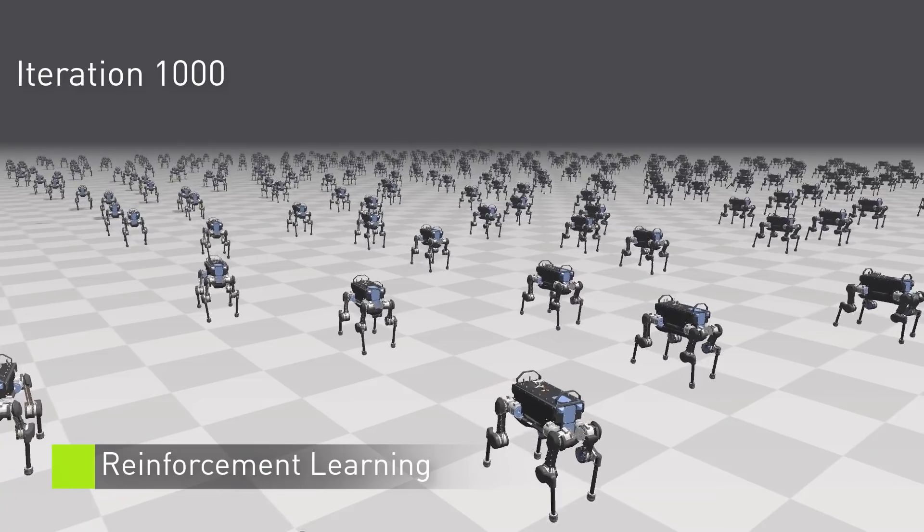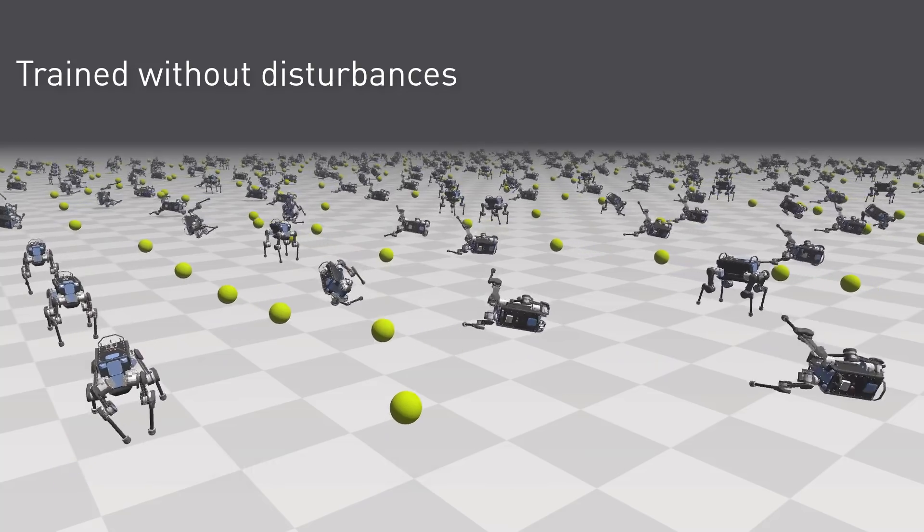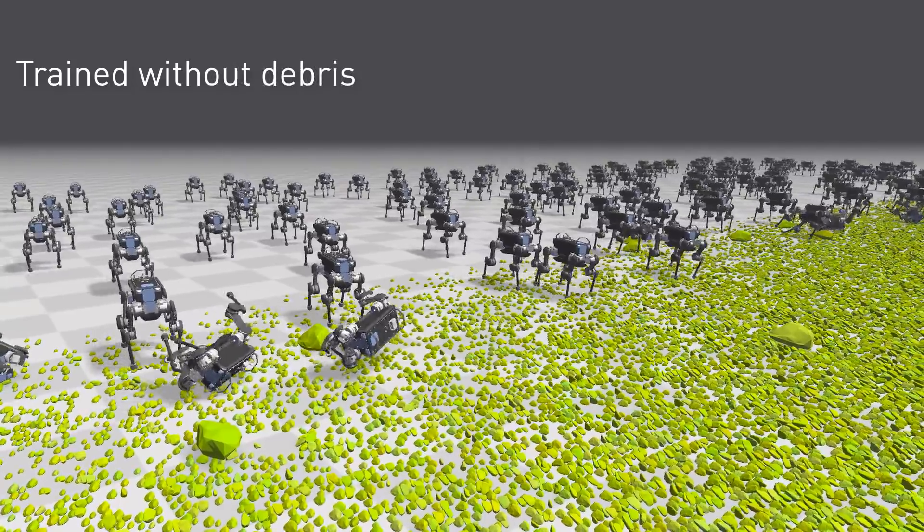These experiments show a PhysX simulation of the ANYmal quadruped learning to walk over cluttered ground. Training with disturbances and debris results in a more robust policy.